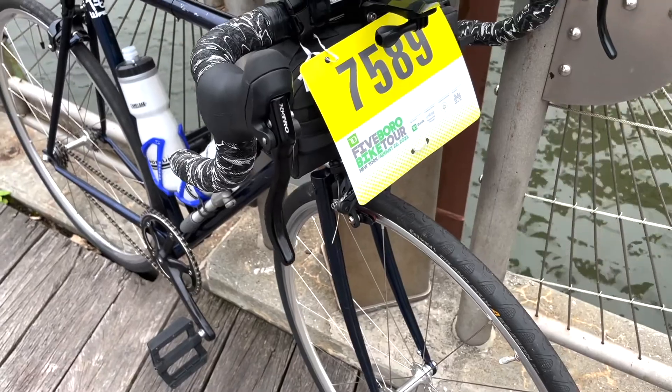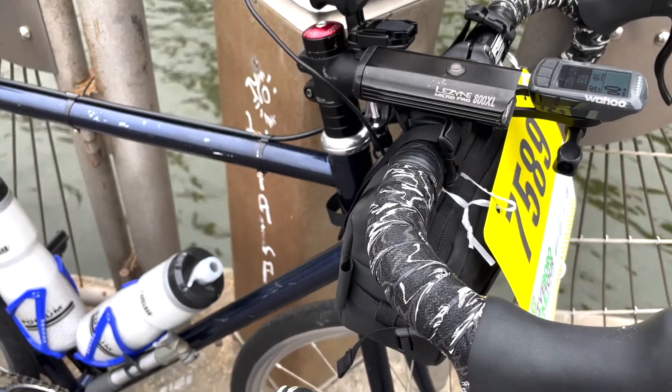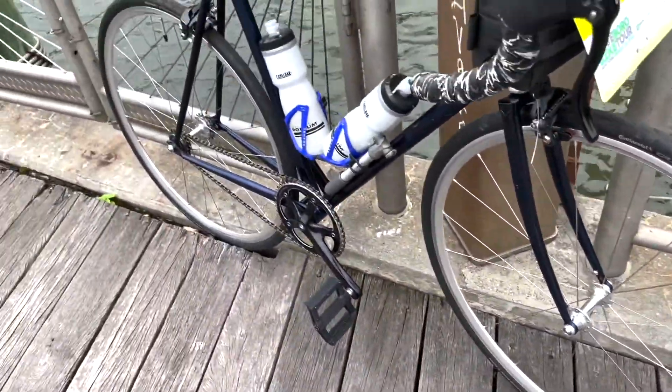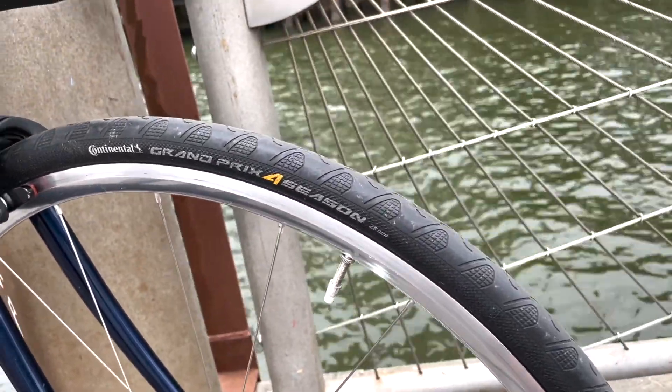Underneath the numbers I have the Rafa bar bag — really good, it's packed to the gills right now but it's nice. I'm running the sub-15 wheels, put Continental Grand Prix Four Seasons on. So far I really enjoy them, better puncture protection.